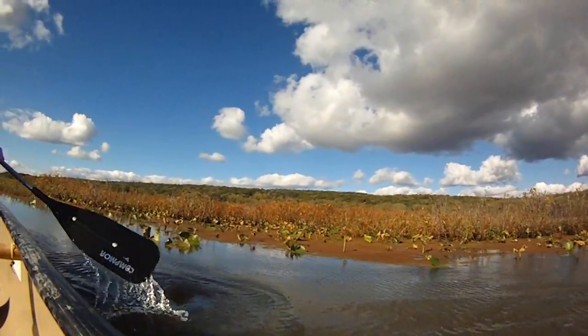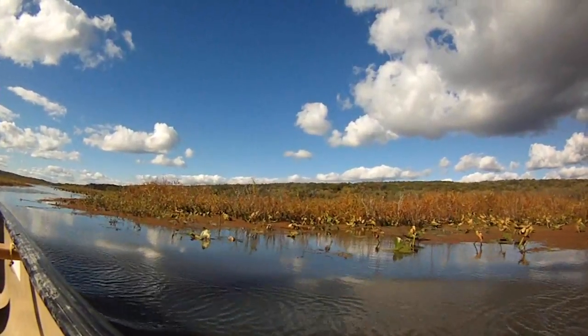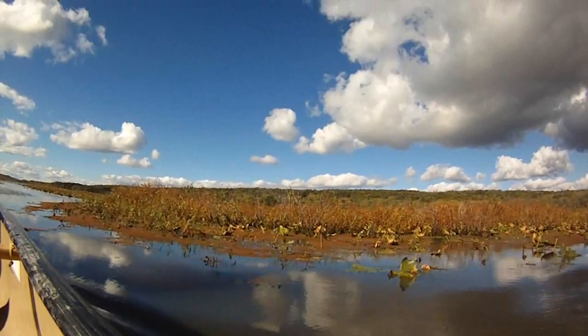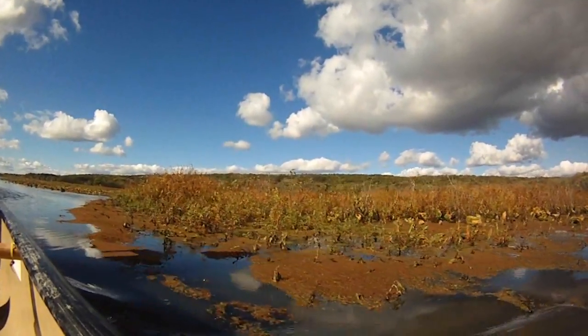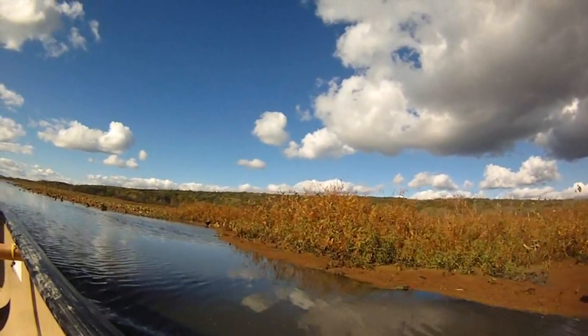For this video, we traveled to Geneva Swamp, which is home to Pennsylvania's largest emergent marsh, as well as forested wetlands, scrub-shrub swamps, and deciduous, coniferous, and mixed forests of various ages.